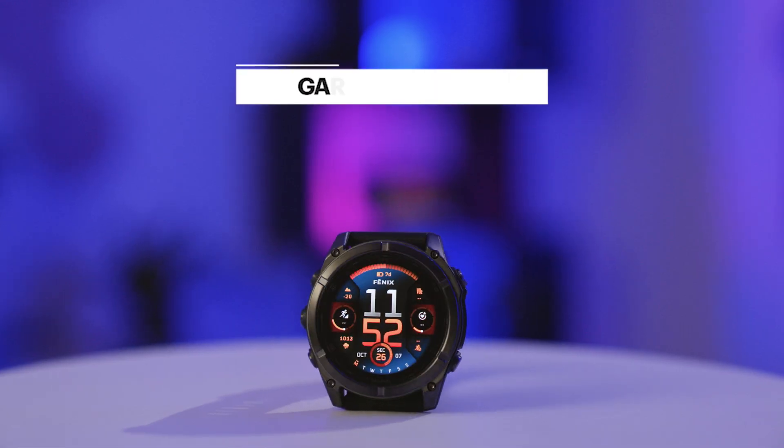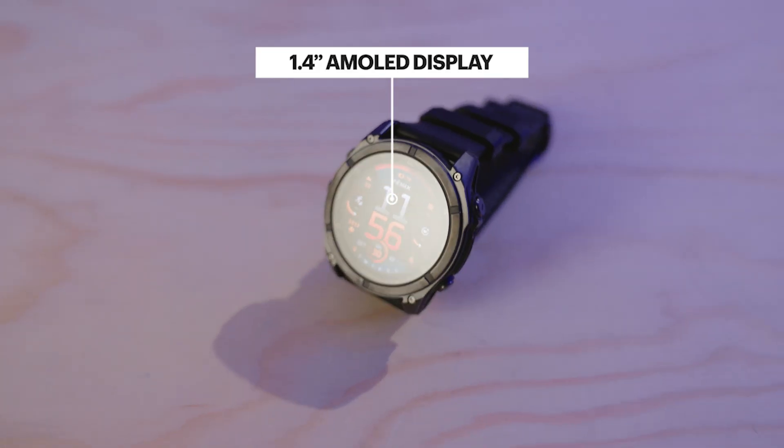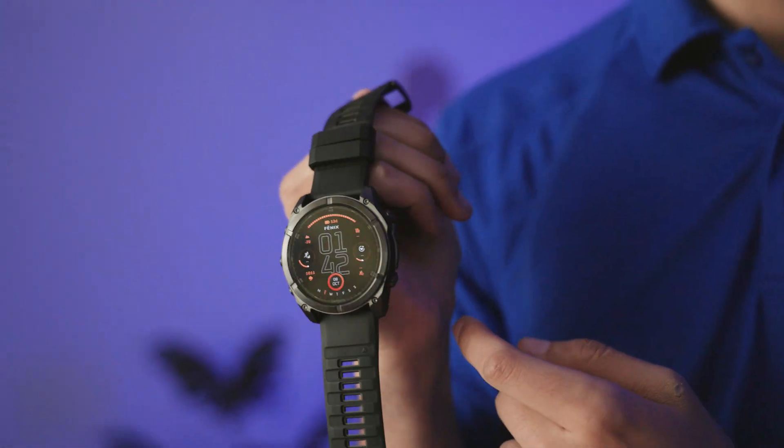Are you looking for a premium design watch that's got battery life for days? This is the Garmin Fenix 8. It has a bright 1.4-inch AMOLED display, a sapphire lens, leak-proof buttons, and is dive-rated to 40 meters.